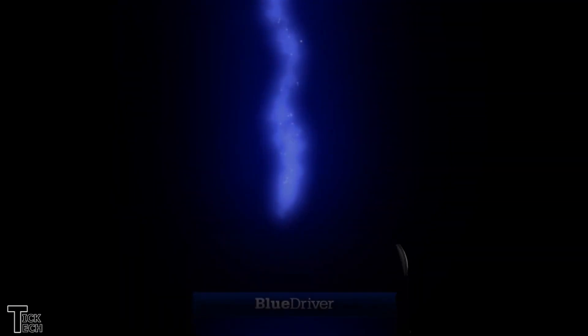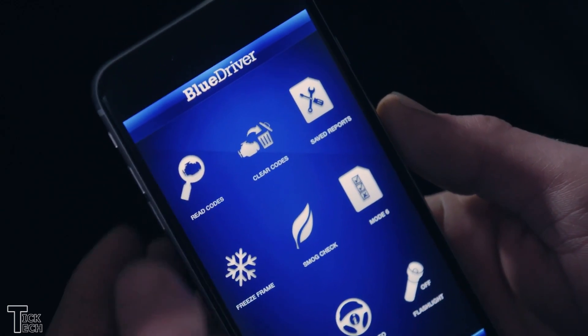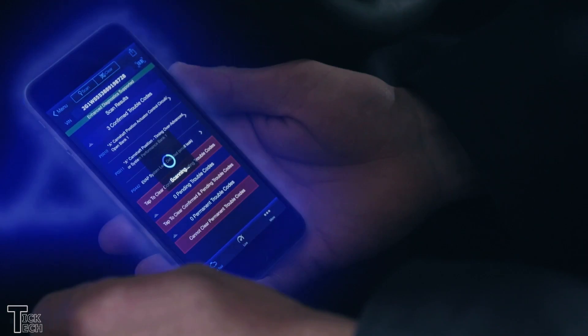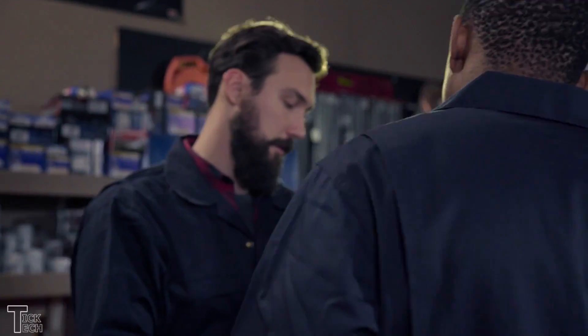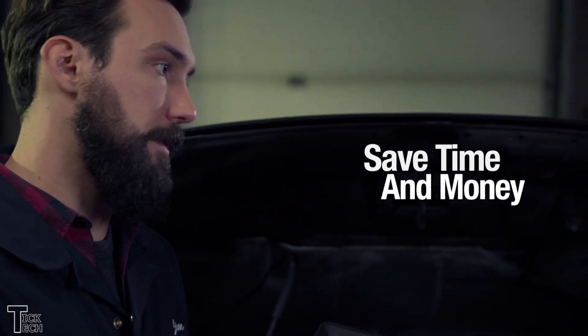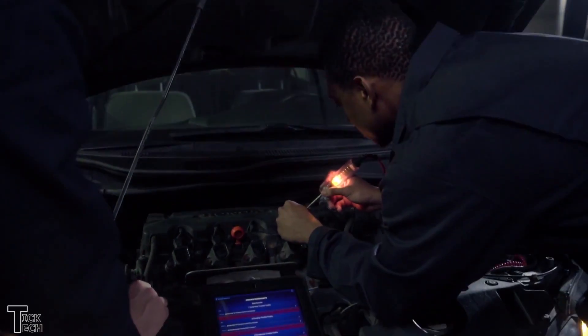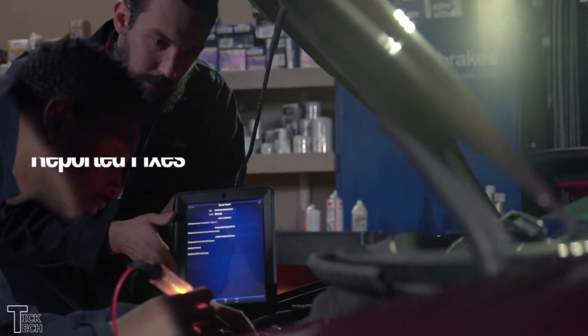Blue Driver — the professional Bluetooth OBD2 scan tool for iPhone and Android. The Blue Driver is a professional diagnostic scan tool trusted by mechanics. It is an officially licensed and certified product to be used with Apple and Android devices. Both the app and the sensor work together in order to ensure you get the best quality expected from them.